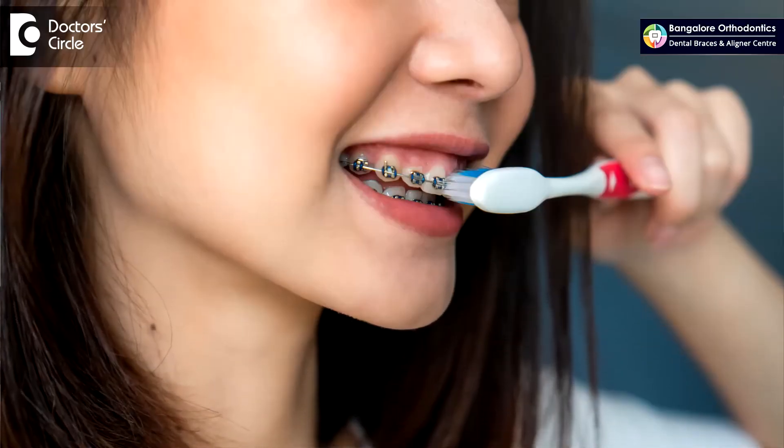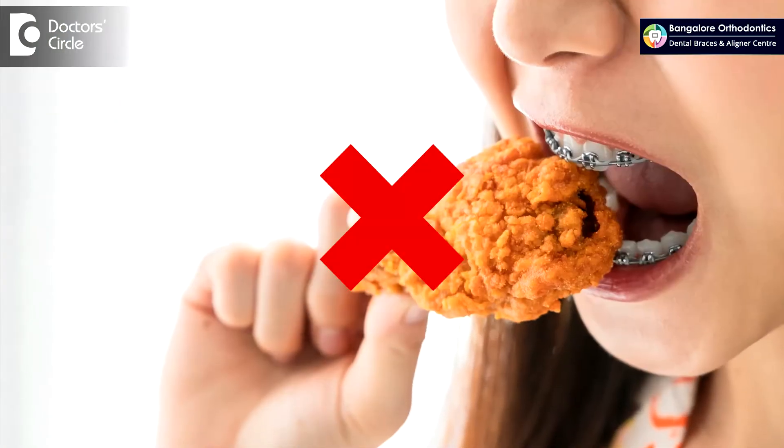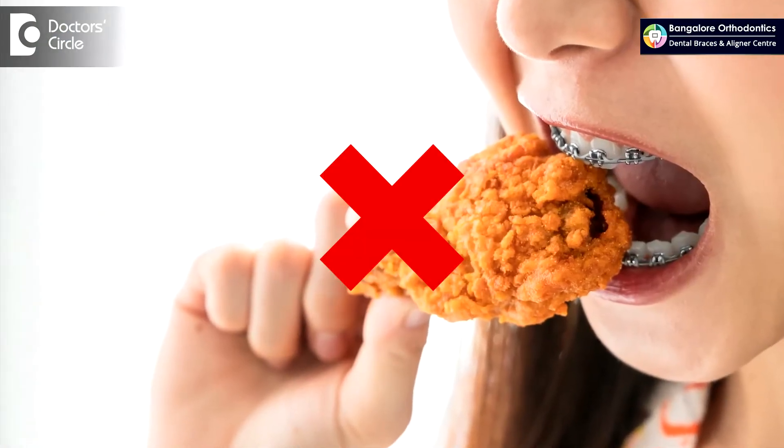Now, braces being fixed to the teeth, it is a little difficult to maintain in terms of hygiene. It requires higher maintenance in terms of brushing and keeping them clean. Also, to ensure that you do not break your braces, stay away from foods which are hard, crunchy, and sticky.